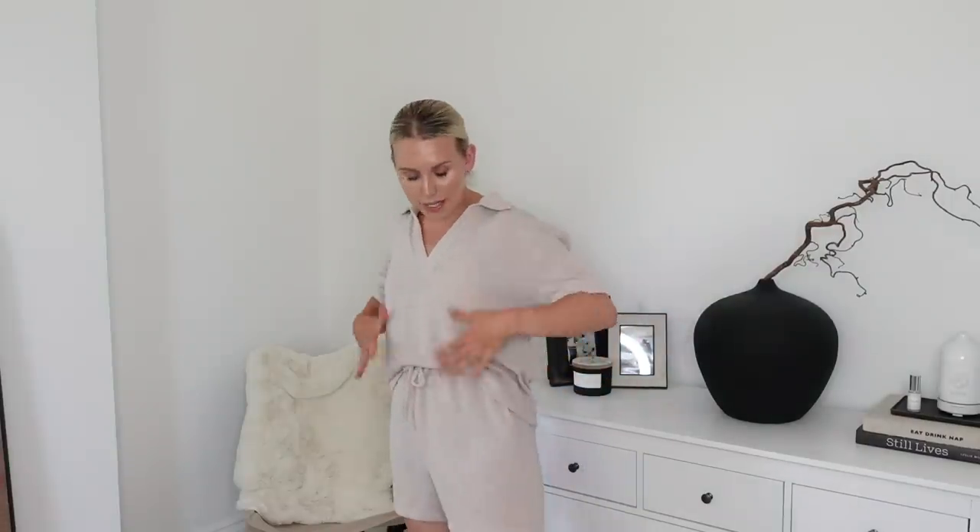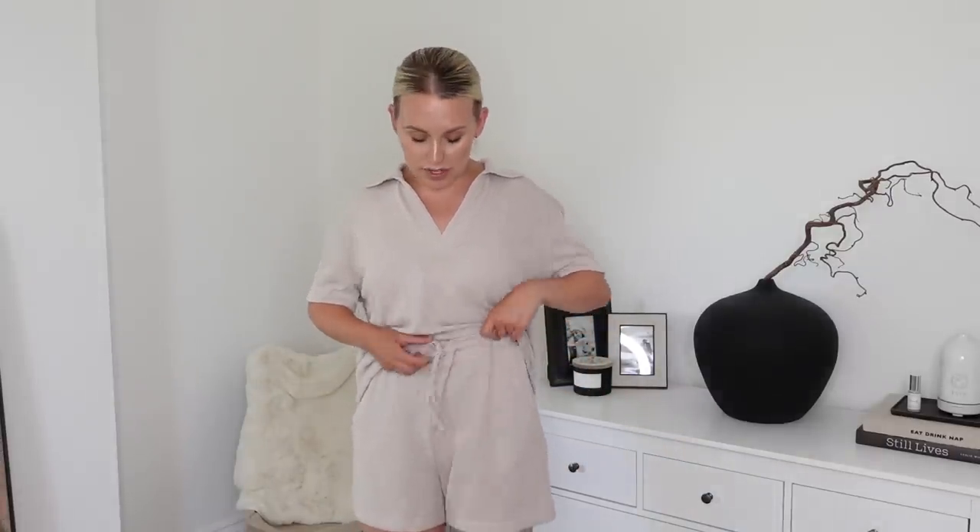The top is an oversized fit already, as are the shorts. I've cinched them in with the tie waist but they do come up a little bit big, which I'm okay with because I like the comfort of this kind of set. I feel like I'd just wear it on a day like today when it's particularly hot, just around and about the house and in and out of the garden. The quality of the fabric — everything — two thumbs up from me.